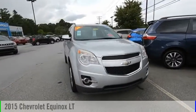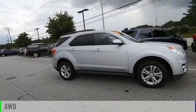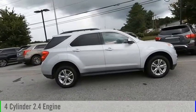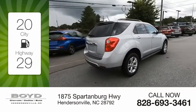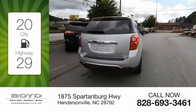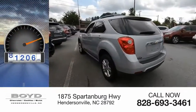Come test drive the 2015 Equinox. This vehicle is powered by an all-wheel drive, four-cylinder, 2.4-liter engine. Great fuel efficiency saves you money by requiring fewer trips to the gas station. This vehicle has less than 85,000 miles.